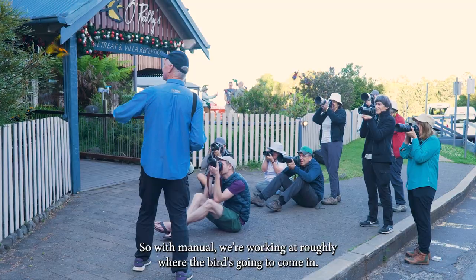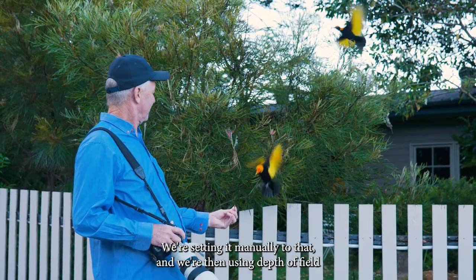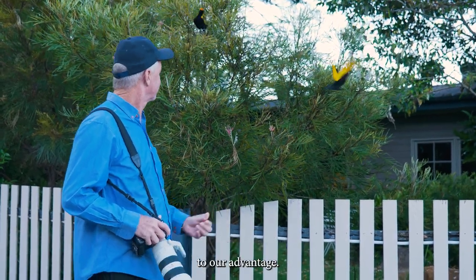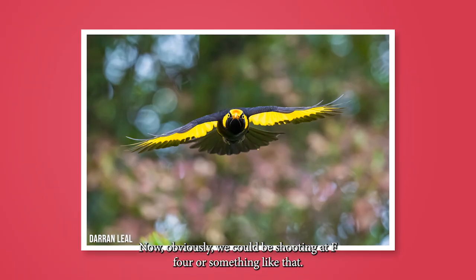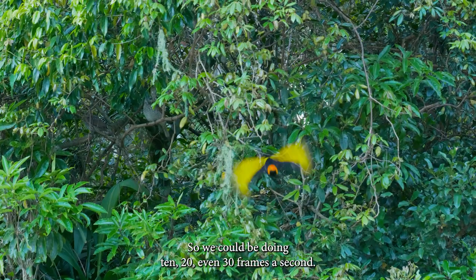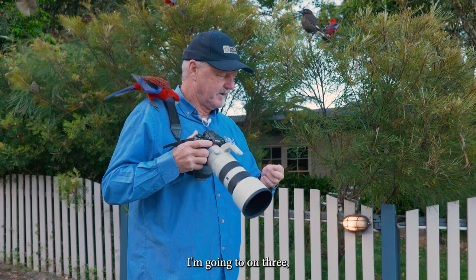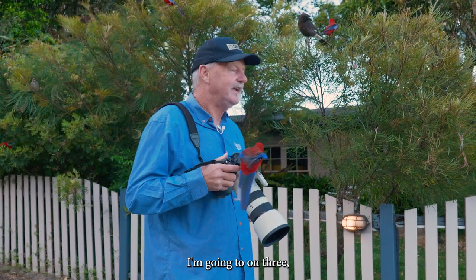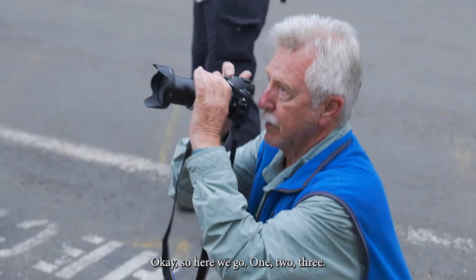With manual focus, we're working at roughly where the bird is going to come in, setting it manually to that distance and using depth of field to our advantage. Obviously we could shoot at f4, but depth of field would be minimal. So we're using quite high motor drives — we could be doing 10, 20, even 30 frames a second.